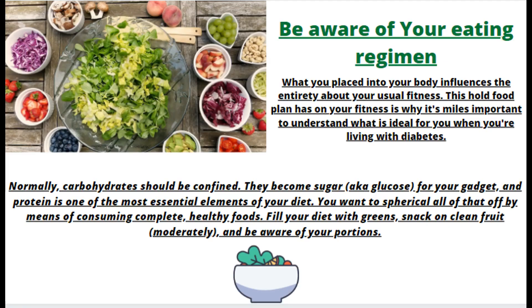Be aware of your eating regimen. What you put into your body influences everything about your overall health. This whole food plan's effect on your health is why it's important to understand what is ideal for you when you're living with diabetes. Normally, carbohydrates should be limited — they become sugar, or glucose, in your system — and protein is one of the most essential elements of your diet. Round that off by consuming whole, healthy foods. Fill your diet with greens, snack on fresh fruit, eat moderately, and be aware of your portions.